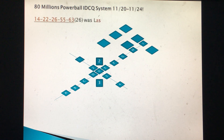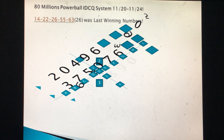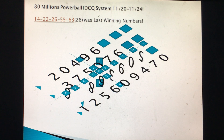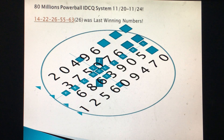The $80 million Powerball IDC system for tonight uses: 20496, 375076, 686-3905, and 1-2-5-6-0-9-4-7-0. The latest winning numbers from the last draw were 14, 22, 26, 55, 63, and the Powerball was 26. There were two double numbers — 22 and 55 — for Powerball. Last night, three double numbers occurred in Mega Millions. Unbelievable. Let's look at the IDC grid to decide whether another double number will come or not.